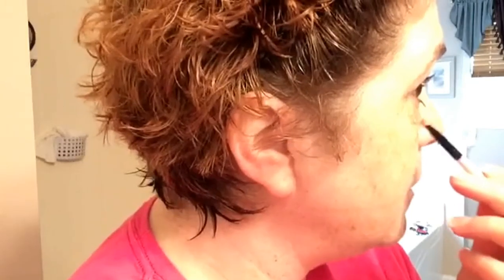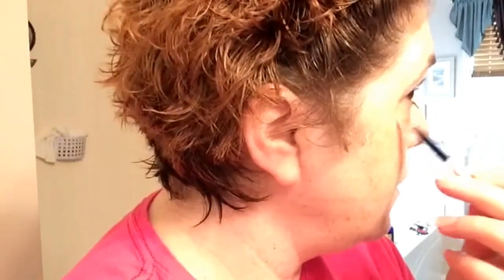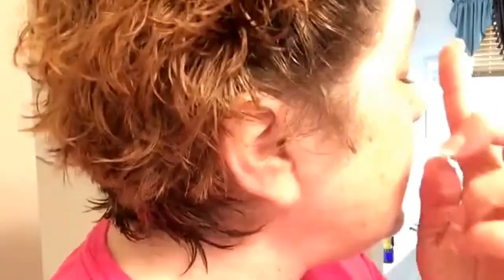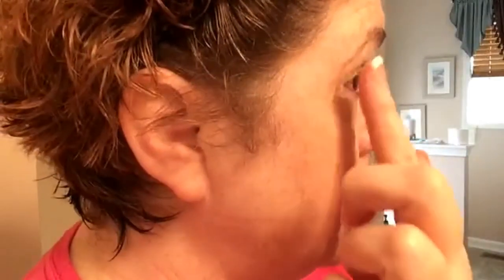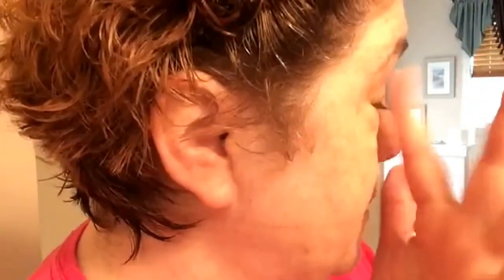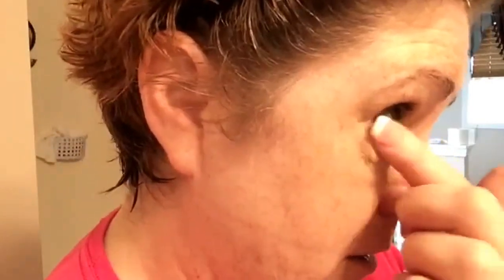Now we're gonna take our little brush — I got the medium color. I actually think it does better when you use your finger because it blends better. I'm not one of these that really likes blending. Put some up there where your dark place is. Your finger works better, and those blending sponge things work pretty good too, except they absorb your makeup.